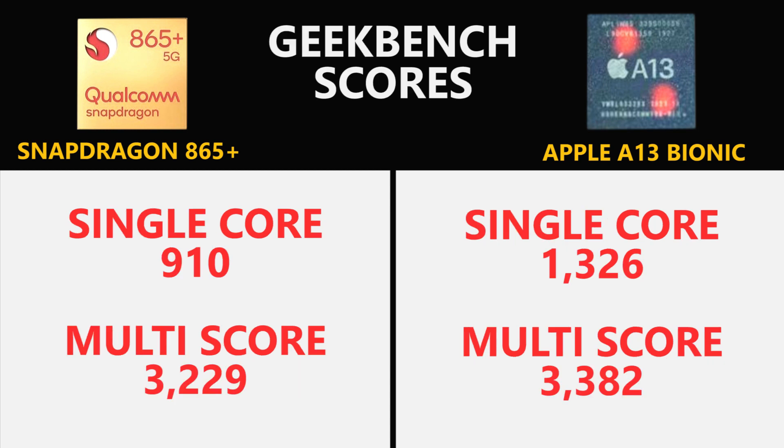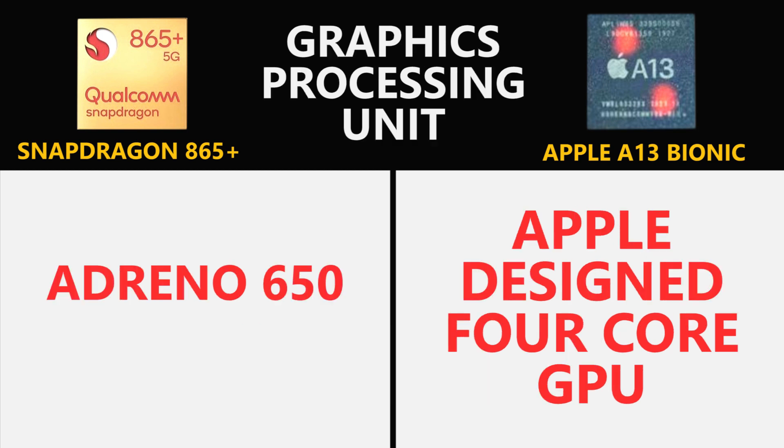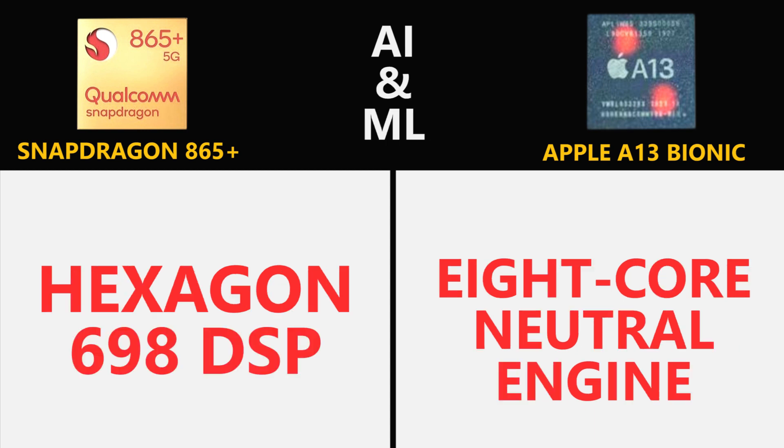In single-core performance, the Apple A13 Bionic exceeded its rival, but in multi-core performance they are almost neck and neck. When it comes to the GPU, the Adreno 650 brings an elite gaming experience with support for 144Hz refresh rate displays and draws 35 percent less power than its predecessor. Apple designs its own GPU, which comes with four cores, delivering 20 percent more performance while drawing 40 percent less power compared to its predecessor.